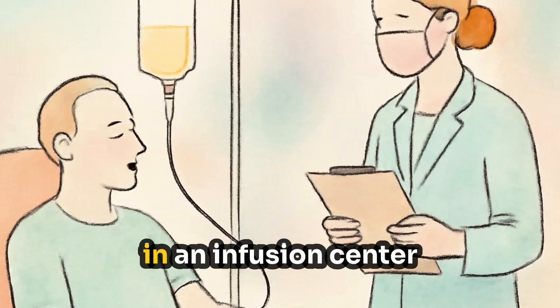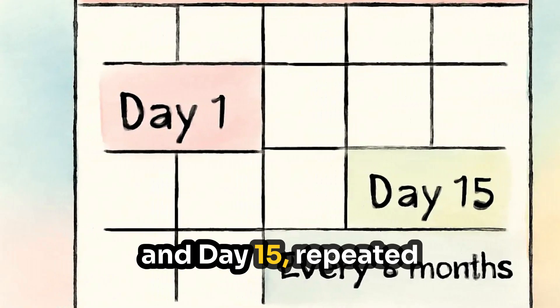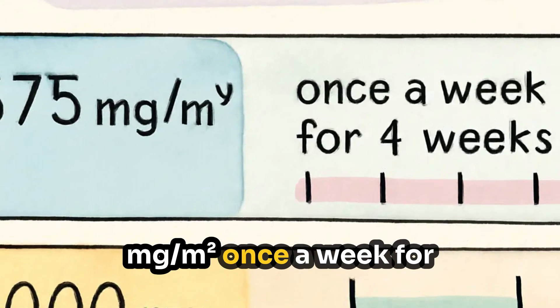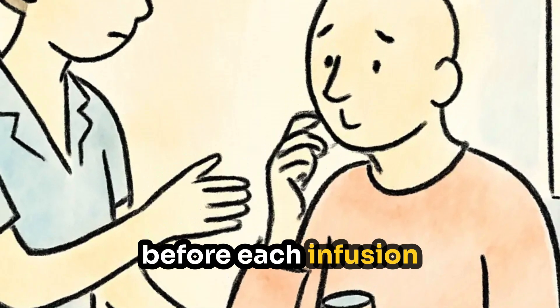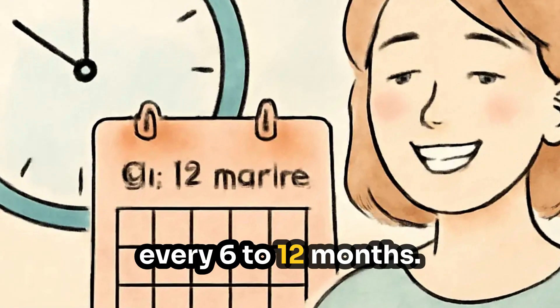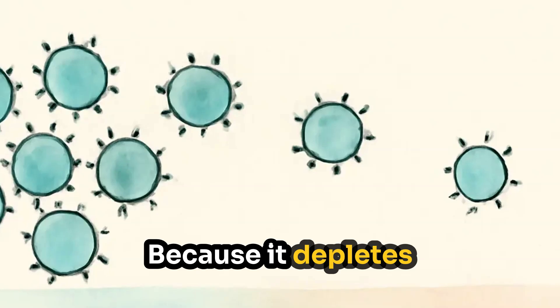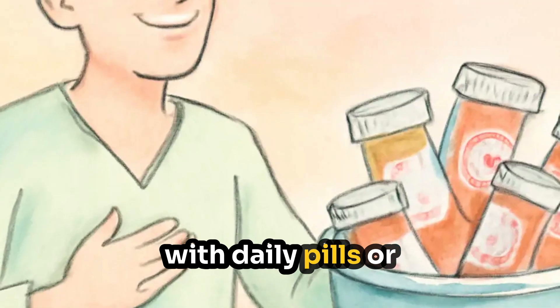Rituxan is administered intravenously, usually in an infusion center or hospital setting. Common dosing schedules include: for rheumatoid arthritis, 1,000 mg on day 1 and day 15, repeated every six months; for vasculitis, either 375 mg/m² once a week for four weeks, or 1,000 mg twice spaced two weeks apart. You'll receive pre-medication before each infusion to reduce infusion-related reactions. A major advantage is that you typically only need it once or twice every 6 to 12 months, and some patients remain in remission even longer.